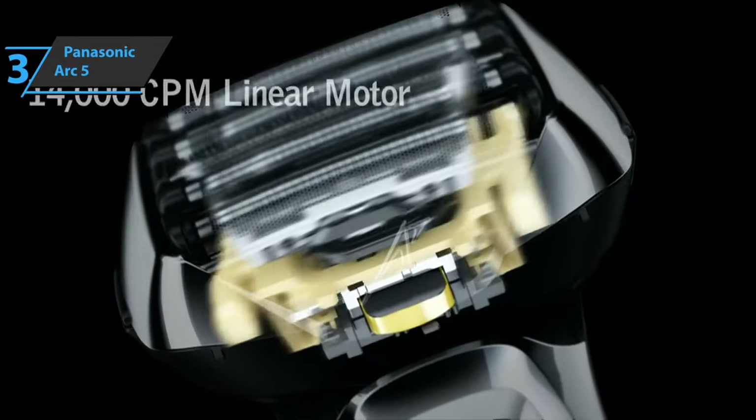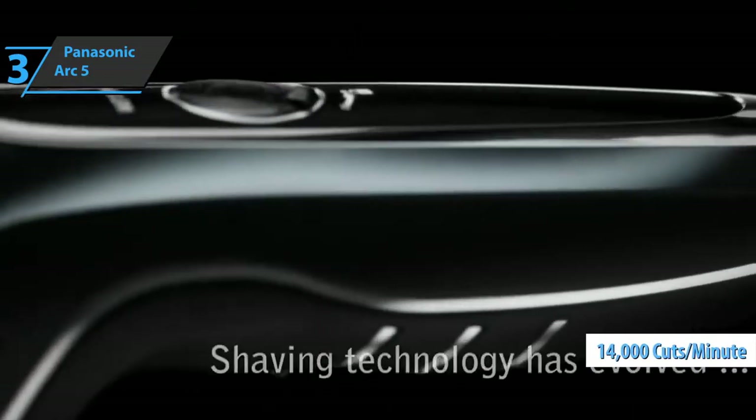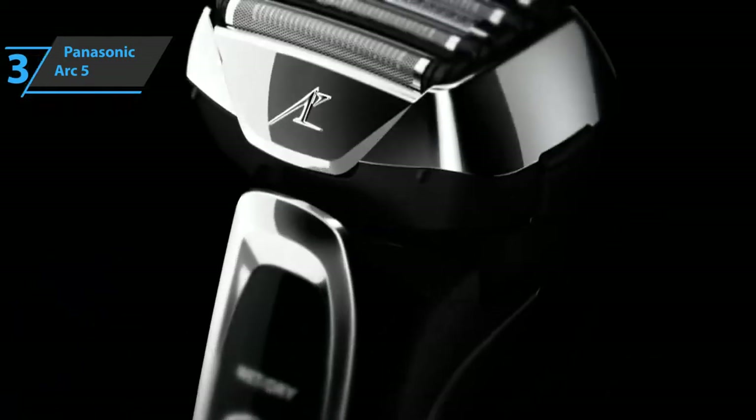Another key feature is that this electric razor runs at 14,000 RPM, making it one of the fastest machines available today. This is a quality product, and all we can do is recommend it.